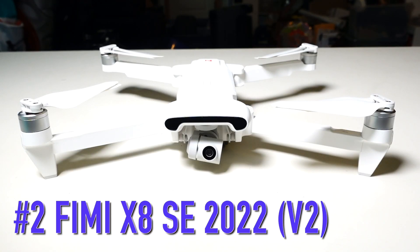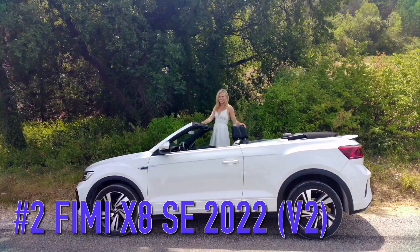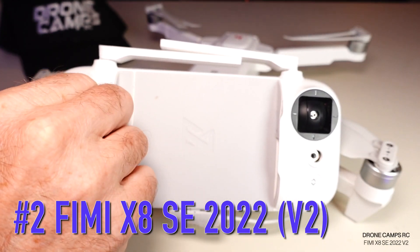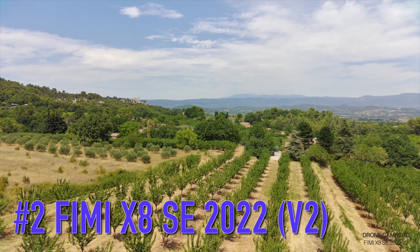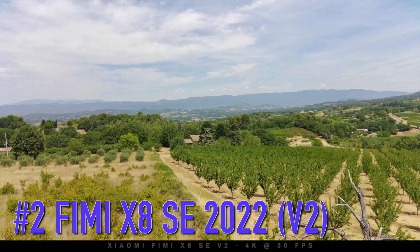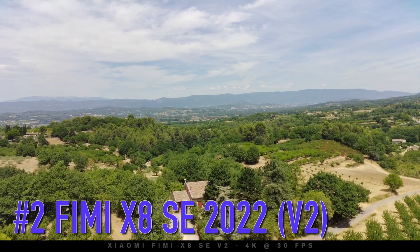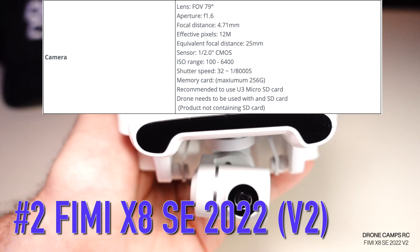Number two on my list is one of my all-time favorite foldable 4K drone series — the Xiaomi Femi X8 SE 2022 Version 2. It has a three-axis gimbal, is foldable, and is Remote ID ready. It has around a 34-minute flight time and comes with a transmitter with removable sticks that fits a large tablet or phone. It has a new updated video transmission system that gets it out to around six and a half miles on that 34-minute flight time. They also fixed the pesky horizon tilt problem from the previous version.